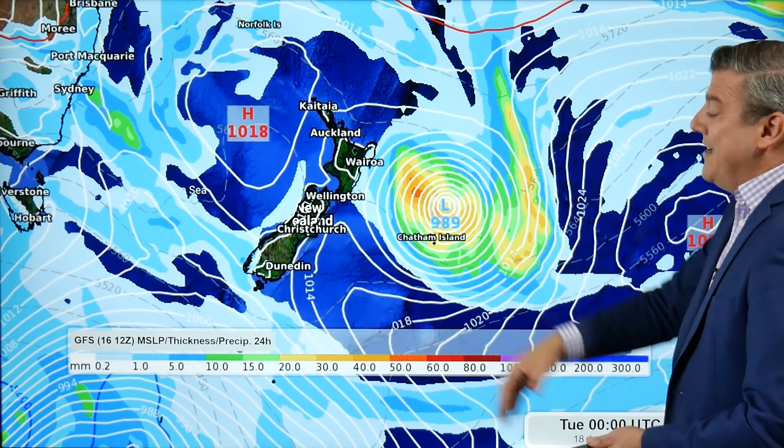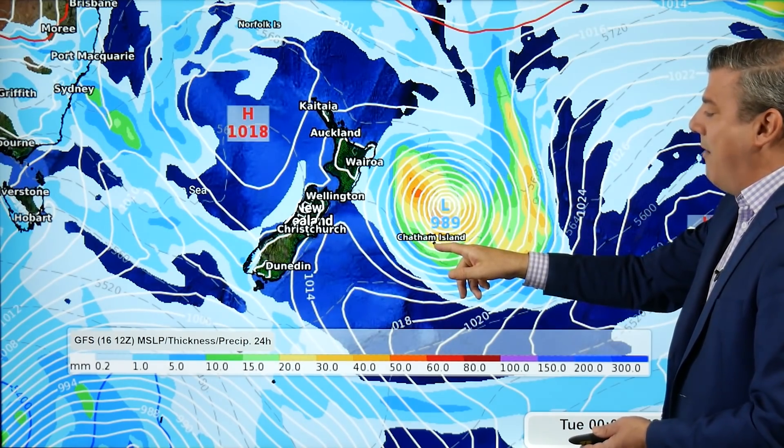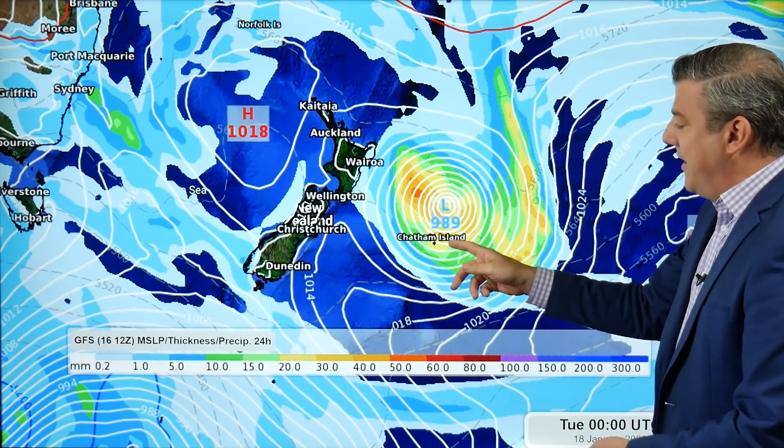On Tuesday, the storm is offshore right next to the Chatham Islands — damaging winds potentially for them, and heavy rain, although it's just another day in the office for the Chathams. The difference is it'll be warmer, not a cold southern blast. With the rainfall accumulation, we're talking around 40 millimeters or so to begin with, and mostly dry elsewhere around New Zealand.